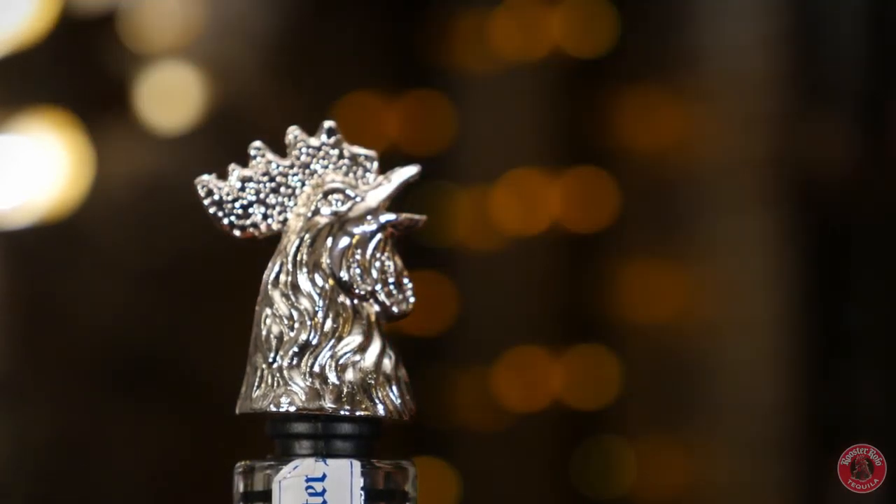Hi, my name is Ansis and I'm the global brand ambassador for Rooster Rojo 100% Agave Tequila. I know what you're thinking right now — check out the pour spout the guy has. Yeah, I know. We get a lot of compliments on this. But jokes aside, let's get down to business and let me welcome you to the world of Rooster Rojo.